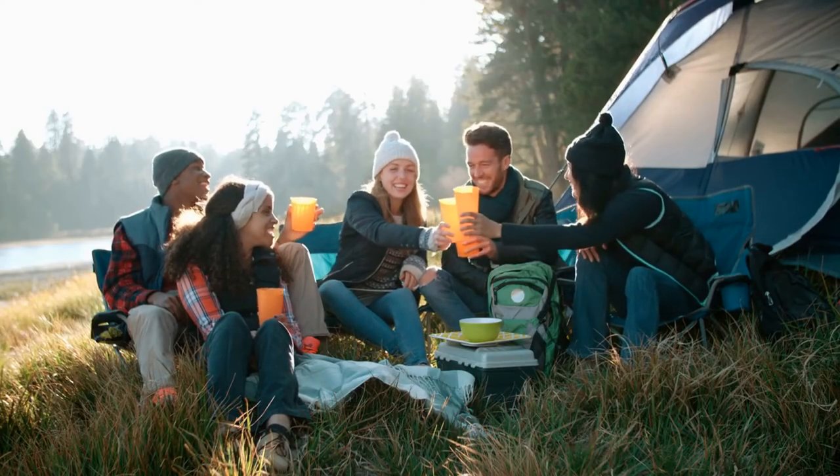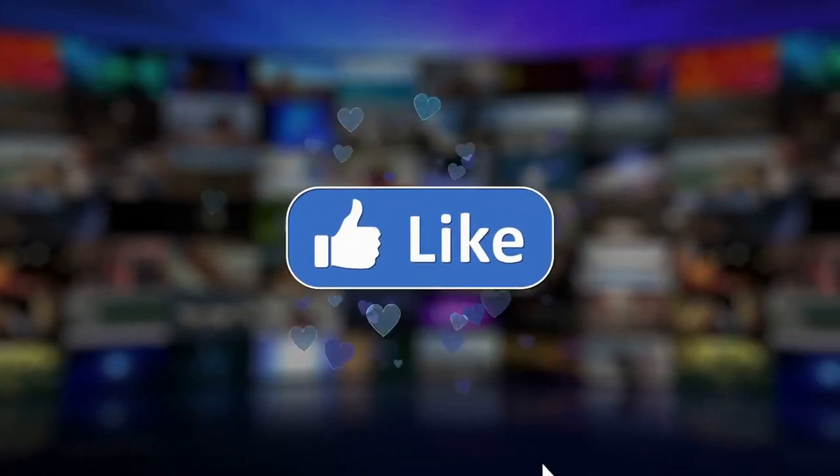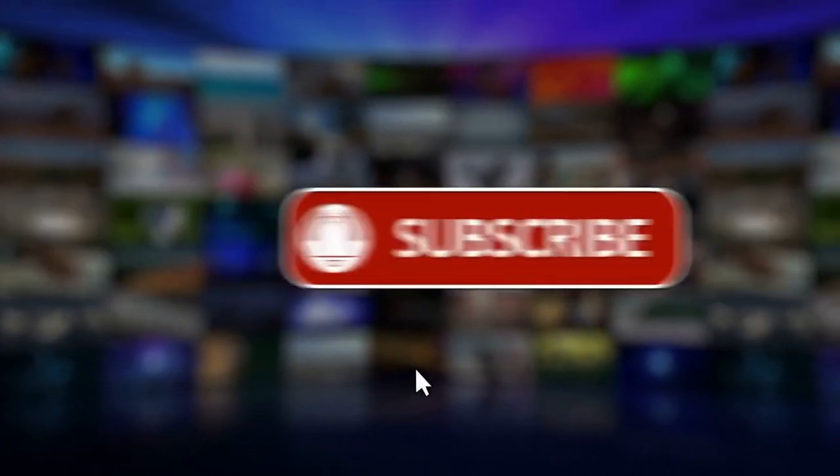That's a wrap for the video. What are your thoughts on this? Let us know in the comments section below. And make sure to like and subscribe to our channel for more future updates.